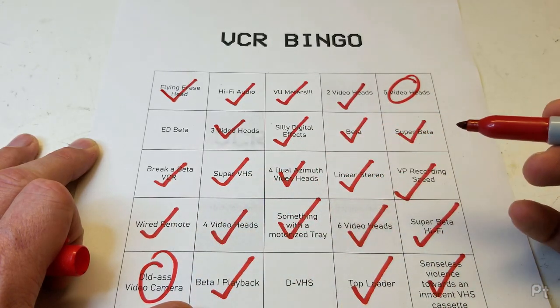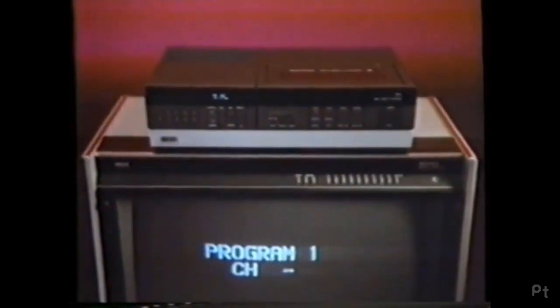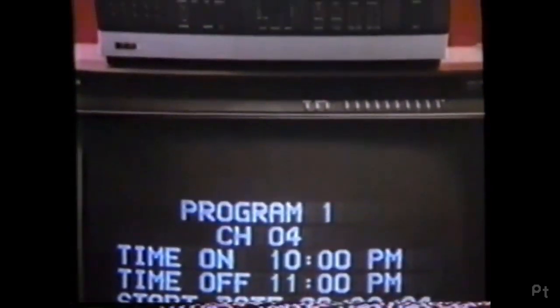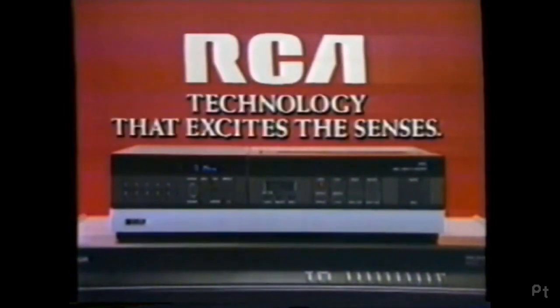Who has taken complete control and placed it at your fingertips? RCA, with an amazing VCR that asks you what you want to record and when, in simple language, right on the screen of your TV. So what you select on screen with this advanced remote control, you'll get on videotape. The world's first remote programmable VCR - only from RCA. Technology that excites the senses.